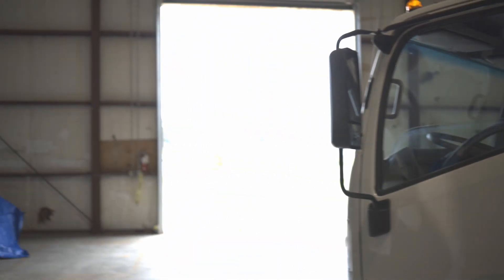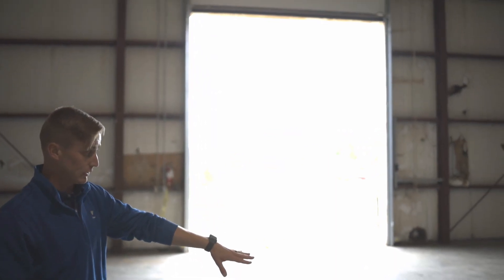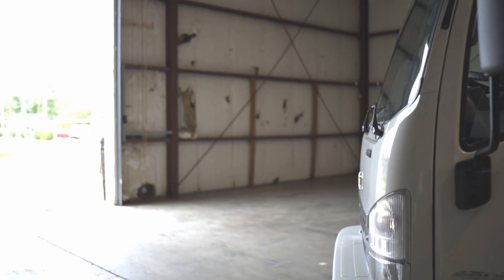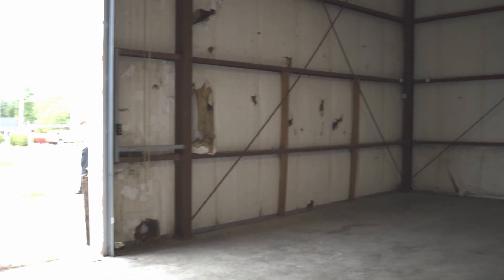Being the Low Cab Forward, it has this huge window up front so the visibility on these things is amazing. Very easy to maneuver, and it will allow you to have better vision for plowing. These things are able to have a plow mounted on the front and then of course allows you to have better maneuverability throughout the parking lots or whatever it is that you're plowing.